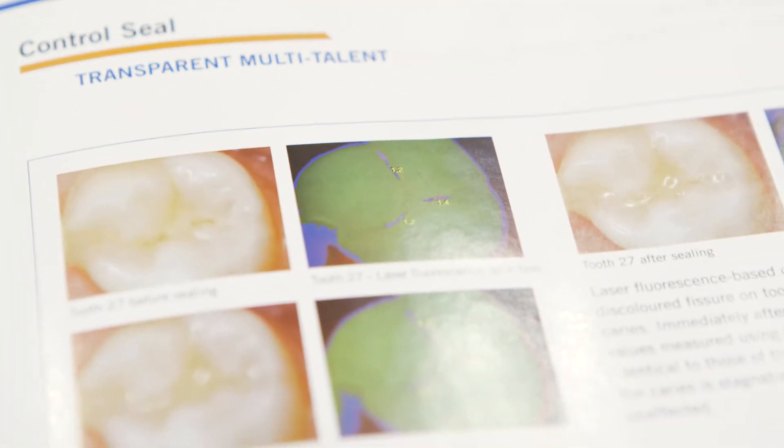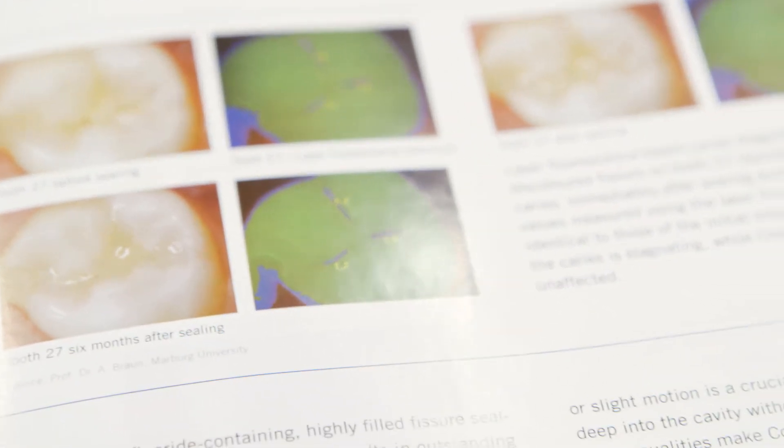There will be no change in how they prepare a sealant and how they place a sealant. So if they've got their technique down to a science, they will continue to have it down to a science.